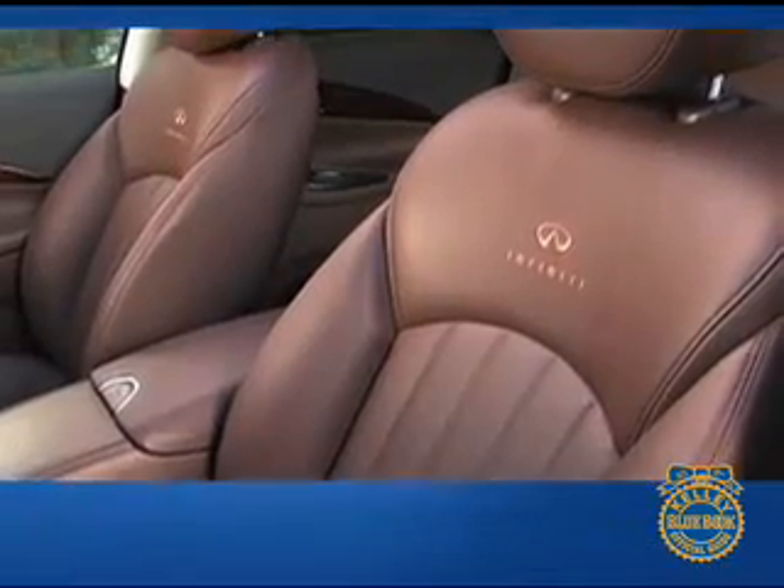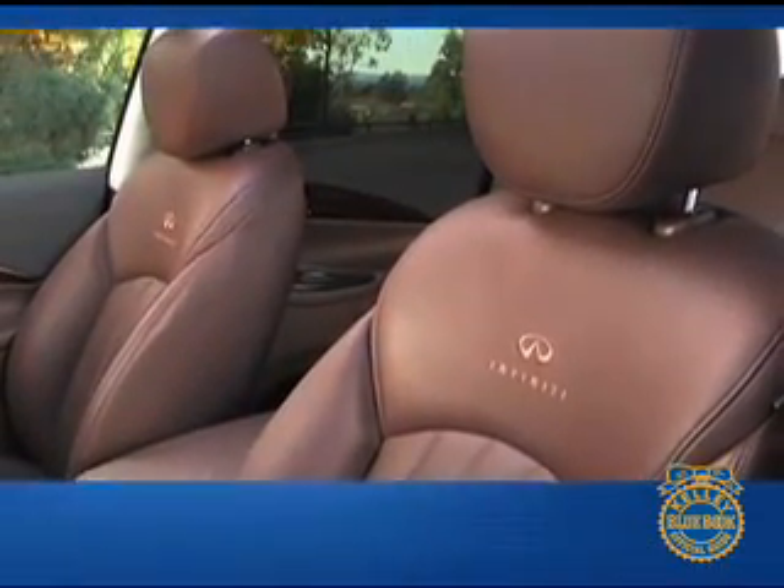For example, the design of the seats is said to mimic the look of a traditional Japanese kimono. The cabin accommodates five in cozy but comfortable luxury,